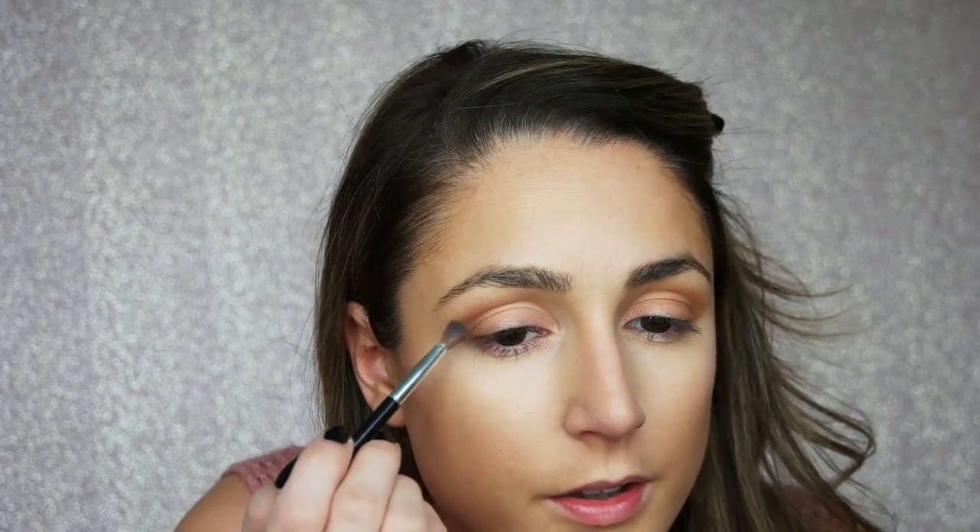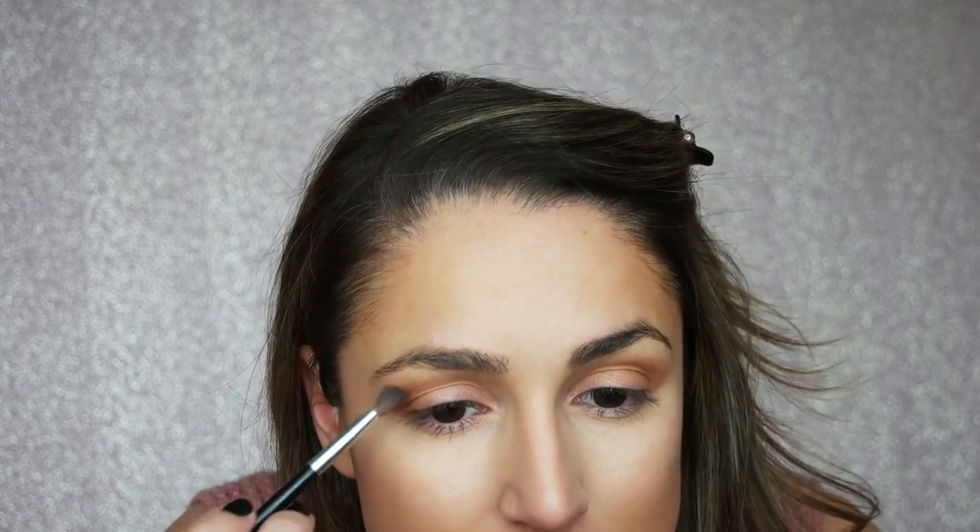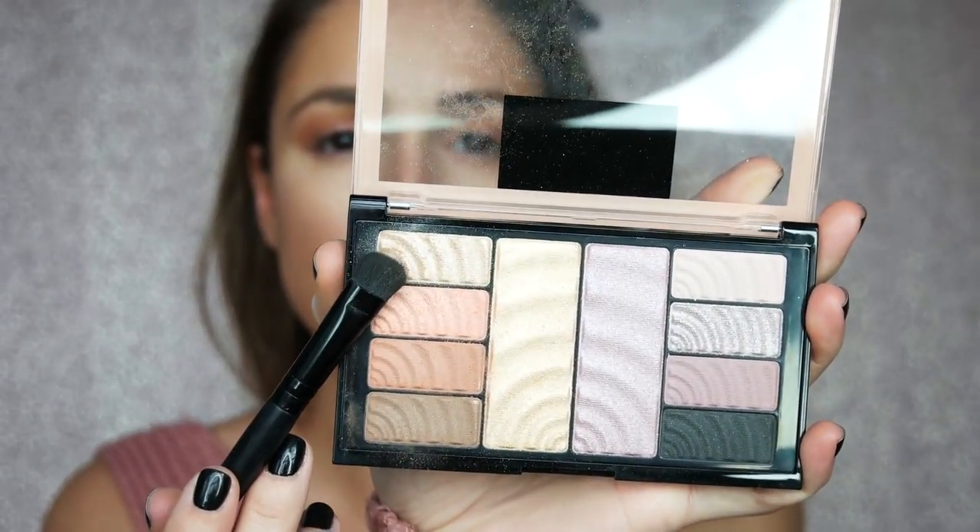What I've learned over the years and even in recent months is that it doesn't even matter how good you are at applying makeup — you really just have to be able to blend. Blending is going to save your life, or your eye makeup's life. So that's pretty much it for the color. Then I'm going to go in with this gold shade — it's a little more champagne than gold — and apply it to my lid.